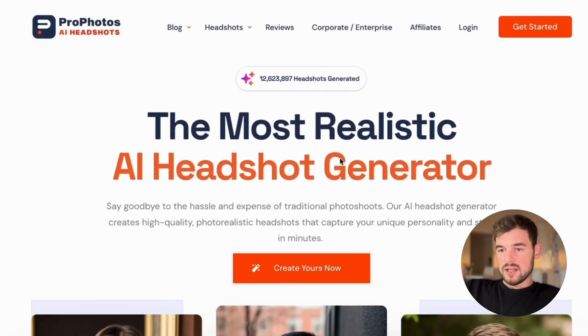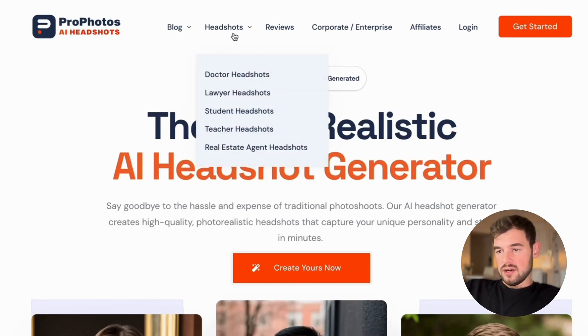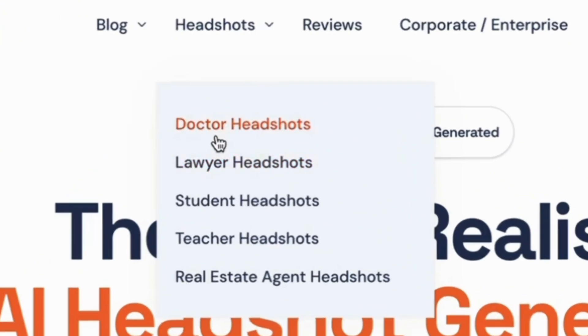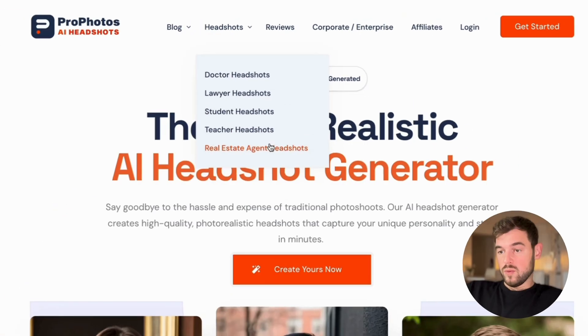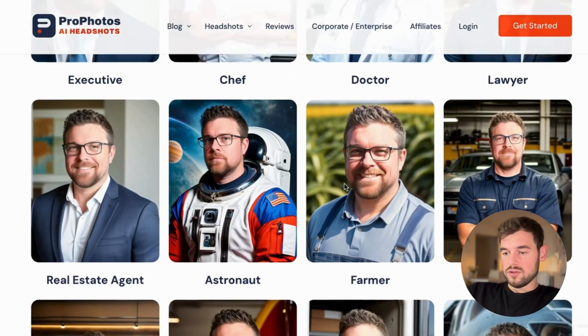The first thing we're going to check is ProtoPhotos AI headshots. Once you select the headshots section, you can see they have different kinds of options — doctor, lawyer, student, teacher, real estate agent headshots. For example, there's one face across all the photos, so the AI generates different pictures for different scenarios. The same guy could be an executive, a lawyer, and a mechanic. The photos look quite decent.